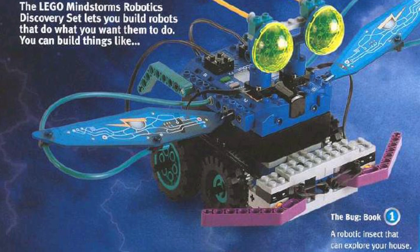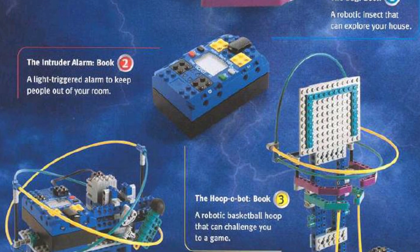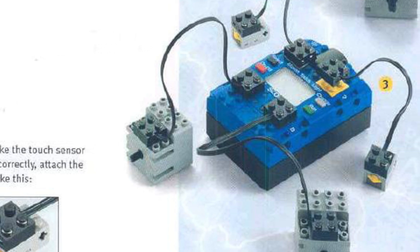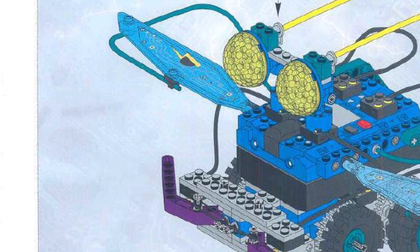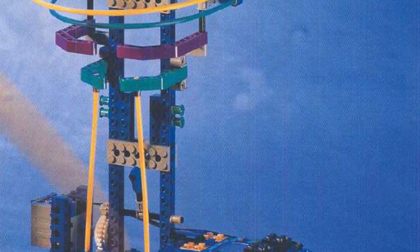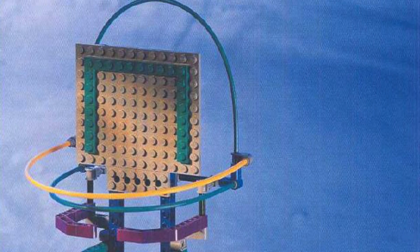At number 9 we have the LEGO Mindstorms Robotics Discovery set number 9735. The main appeal of the Robotics Discovery set is that it could be used without a computer, without ever needing to actually program your robot. It had two ports for motors, two ports for touch sensors, and a light sensor. You could use a flashlight to control this set, and you could also use the touch sensors for interactive control. You could make an abundance of different robots with this set, like the bug, a basketball hoop, and even more. If you ever wanted to experience the old LEGO Mindstorms but didn't want to install the older RCX software and use the infrared tower, then I suggest getting the Robotics Discovery set. It's a wonderful LEGO Robotics set.